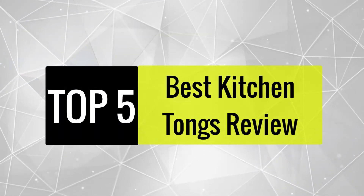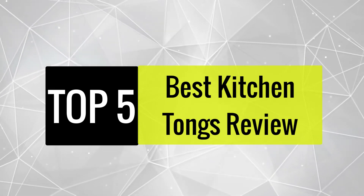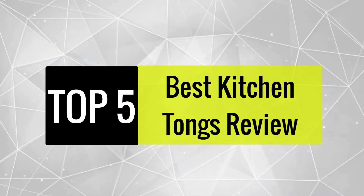Today, we review the best 5 kitchen tongs that you can choose the right one for your purpose. After spending 2 weeks of research and consumer survey, we compiled this list.